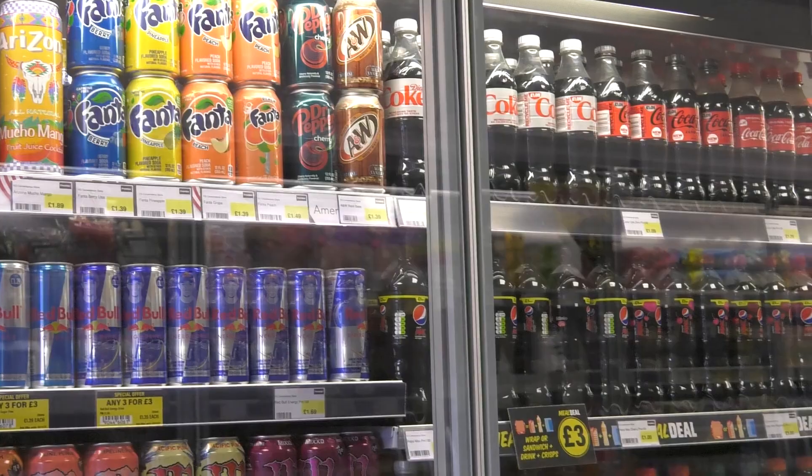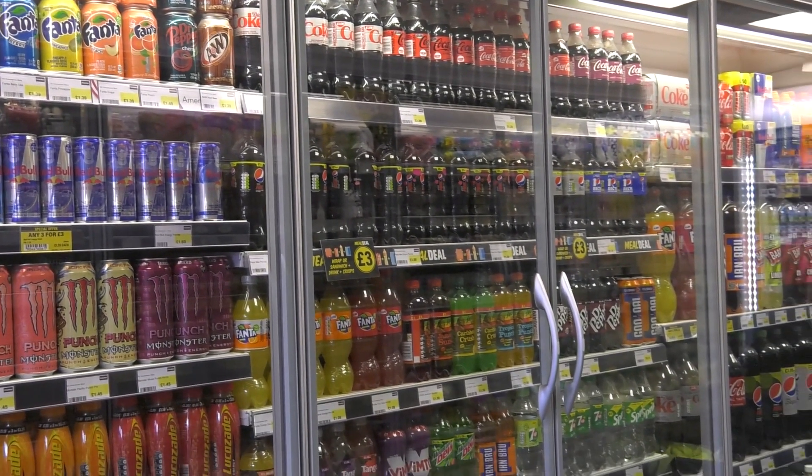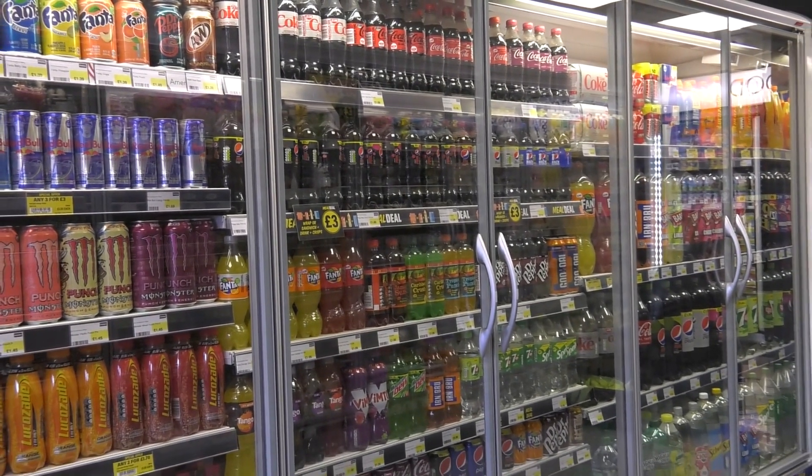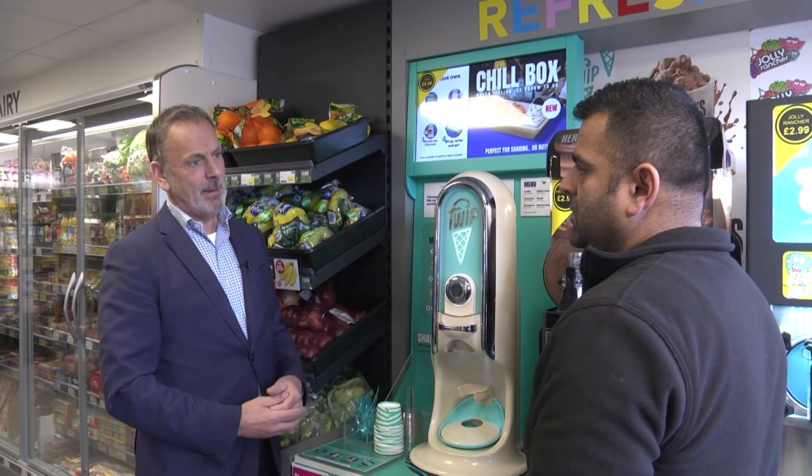I'm really proud and excited that we've been able to increase the chilled space in this small store to over five metres, and this has changed everything for the store. The locals can now buy all of their essentials, and fresh food has proved particularly popular with many shoppers now visiting every day. These changes give smaller retailers the opportunity to offer a full convenience solution so they have a competitive edge in their local area. So Stephen, which is the best bit of the store for you?